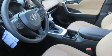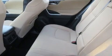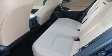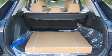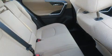Passengers are protected by various safety and security features including dual front impact airbags, front side impact airbags, traction control, brake assist, ignition disabling, an emergency communication system, and four-wheel disc brakes with ABS.